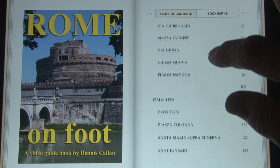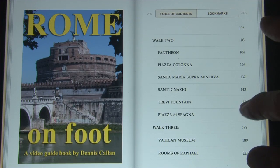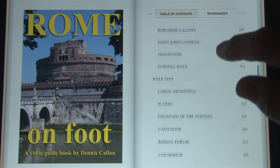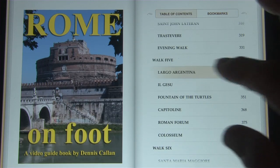We'd like to introduce you to a new concept in travel books. It's an electronic video book. It's got text, it's got photographs, and it has video.